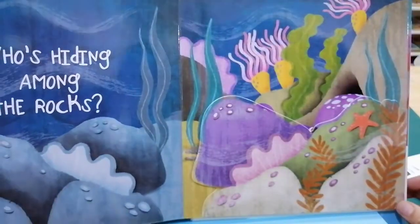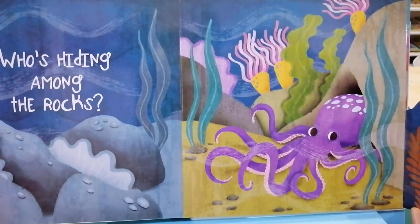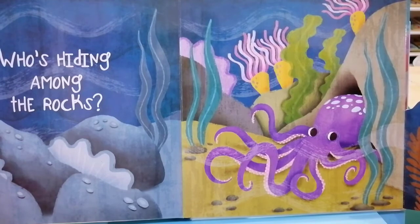Who's hiding among the rocks? Peek-a-boo. It's an octopus changing his colors and patterns.